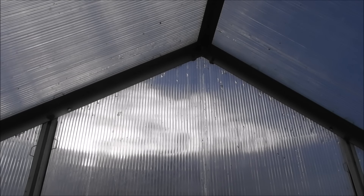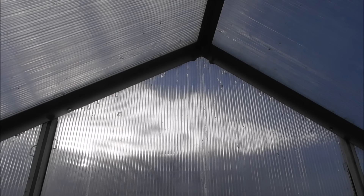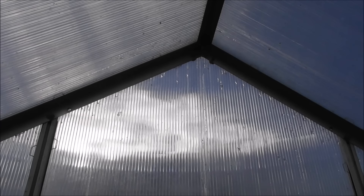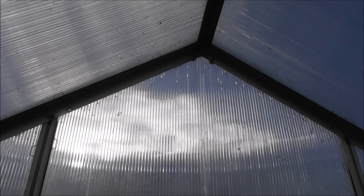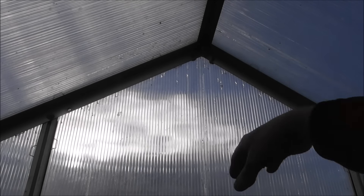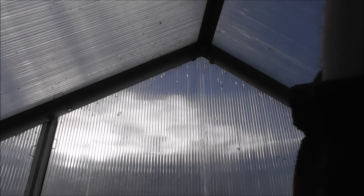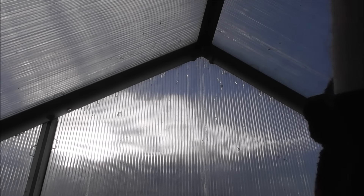There you go - it ain't going to move now. I should have done this in the first place, to be honest - it's my own fault for being lazy. I did everything except the two up there, and the wind managed to get behind it and pop the panel. Luckily none of the other panels in the greenhouses have popped out.